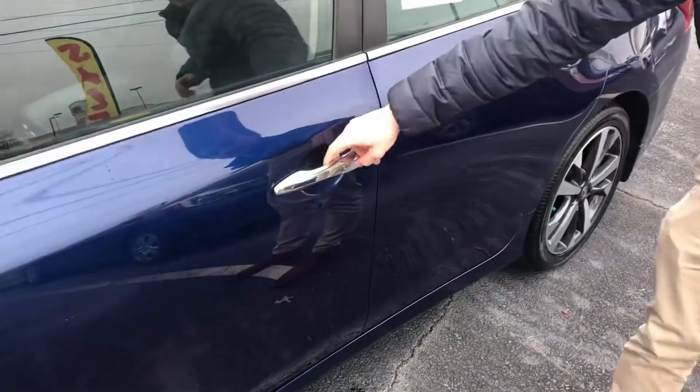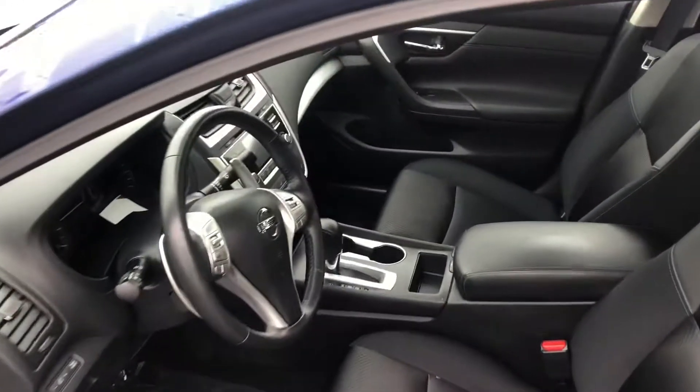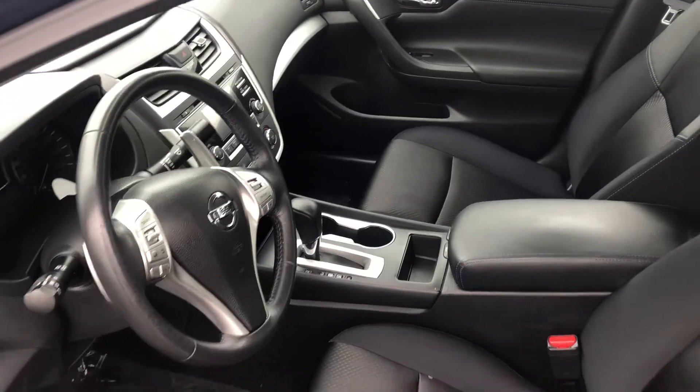It does have keyless entry right here on the door where you can unlock it without even using the key, as well as push button start, Bluetooth, backup camera, hands-free options on your steering wheel, all that kind of stuff.